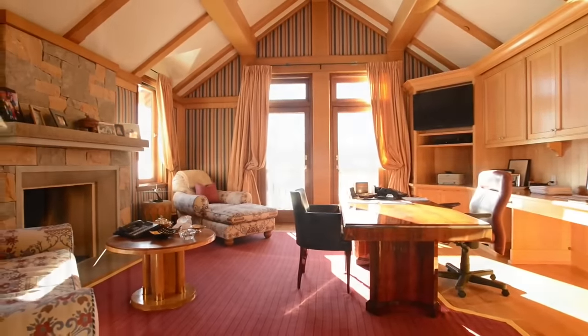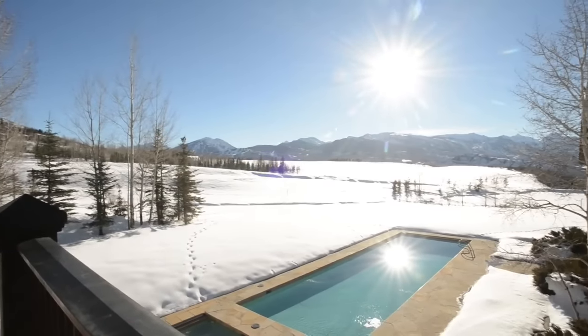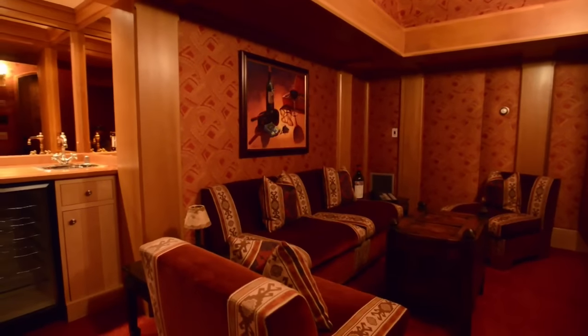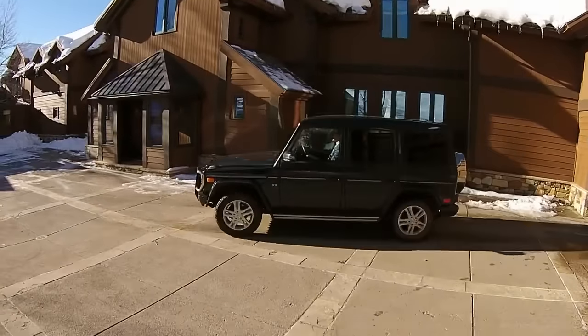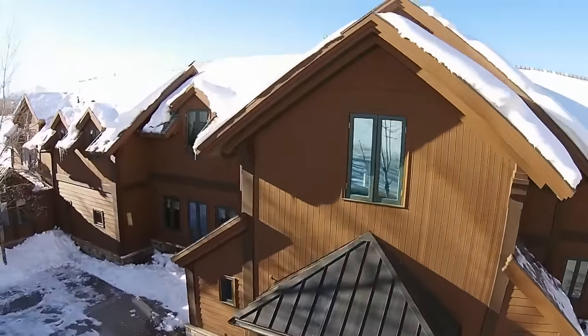A second office is accessed upstairs from the master. A lower-level tasting room and wine cellar comprise the only below-grade space. The three-car garage is connected to the mudroom entry via drive-through breezeway, which accesses the central snowmelt courtyard.